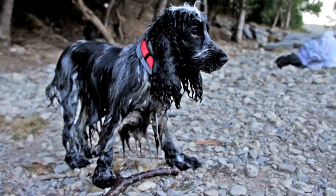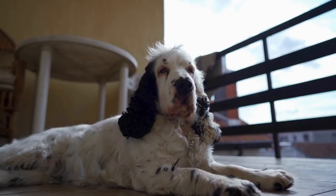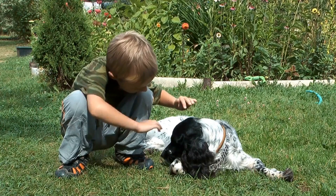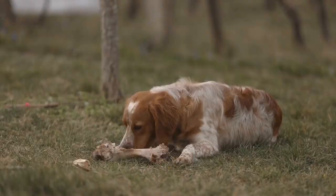English Springer Spaniels are intelligent and highly trainable dogs that have been used in various fields, including search and rescue, therapy work, and hunting. One of the most significant roles these dogs have played is in bomb sniffing operations. Due to their exceptional sense of smell and their ability to detect even the faintest scents, English Springer Spaniels have become valuable assets in identifying and locating explosive materials.